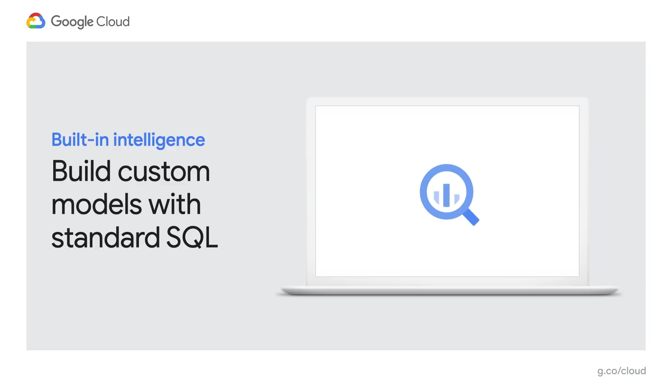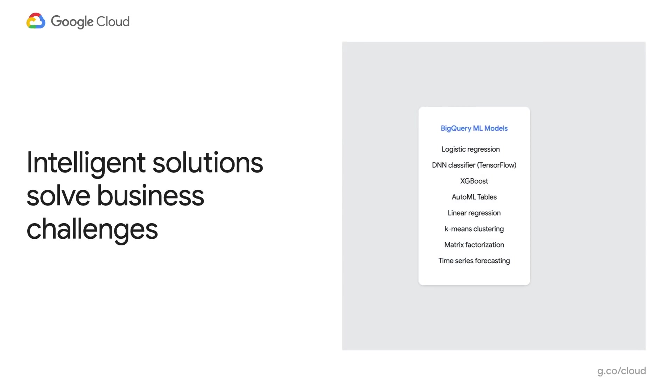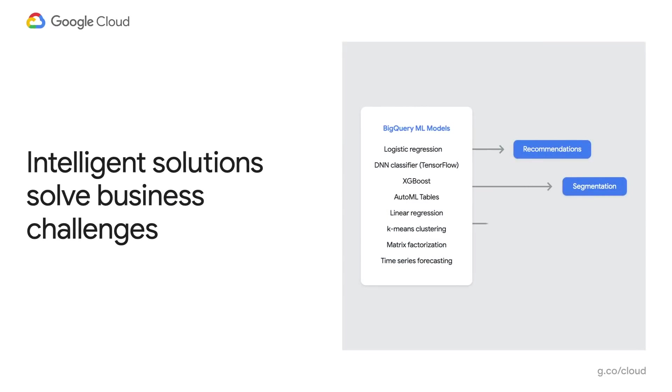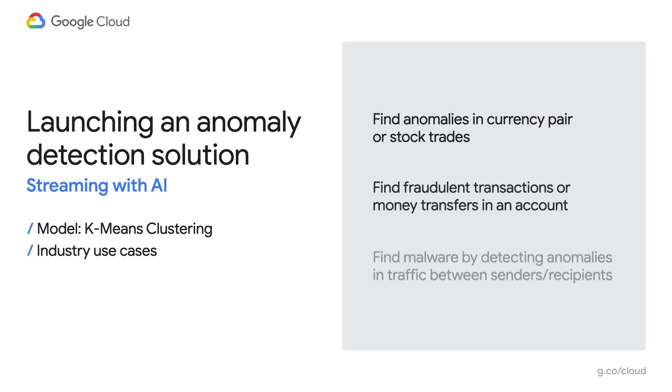We are taking it a step further. We are using these models to build solutions that solve real business problems, like recommendation systems, customer segmentation, anomaly detection, and forecasting. One of the solutions we are launching this week is anomaly detection. It has use cases in different industries, for example, flagging fraudulent stock transactions or money transfers in the financial industry, and detecting odd traffic patterns between a pair of sender and receiver in telcos.